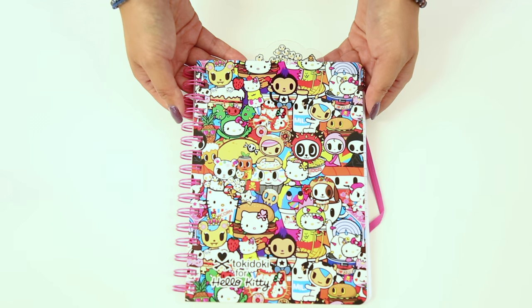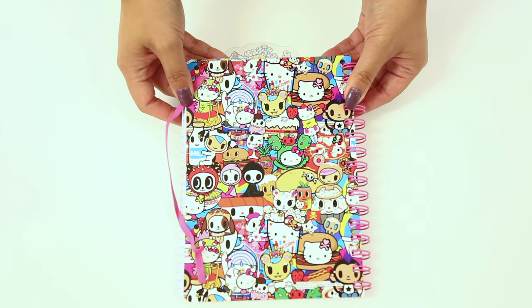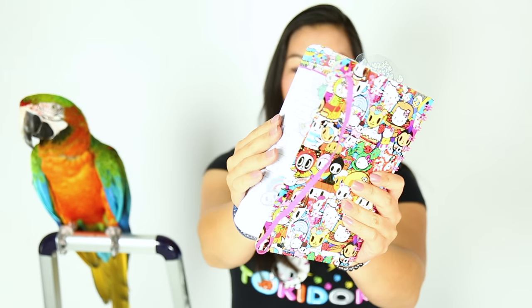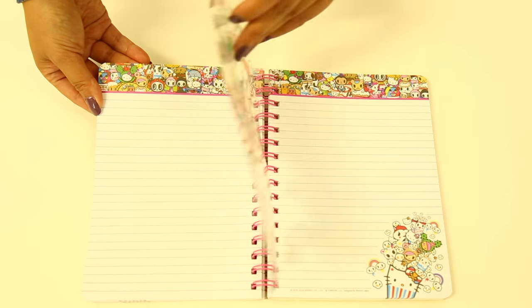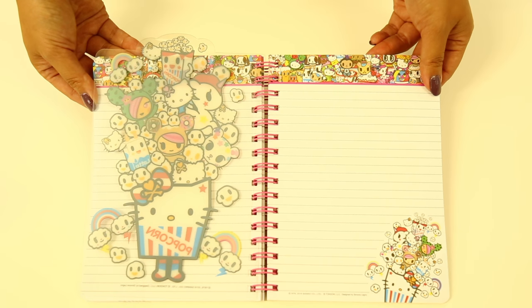I wanted to talk to you about the new release that Tokidoki did with Hello Kitty. So the collaboration includes this notebook, and let me just turn to the back. As you can see it holds in place with this, and then it has all these pages. The pages are really pretty — there are 90 of them, and it has pictures on the top and also on the bottom corner.